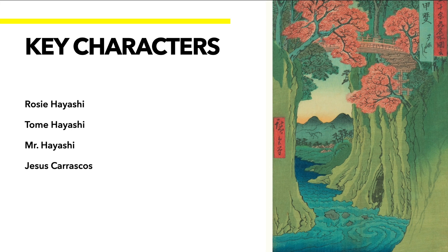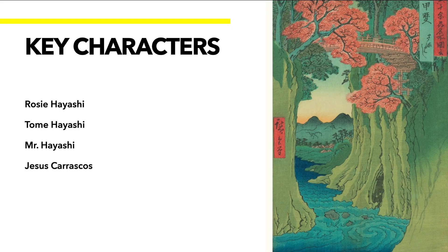Our first character is Rosie — she is a young Japanese-American girl living in California. Then we have Tomei Hayashi, that's her mother. Then we have Mr. Hayashi, that's her father, but we never get his actual first name so we can just call him Mr. Hayashi. Now it's important to know when reading this: this is not Jesus the religious figure — it is a boy whose name is Jesus. The Hayashis have a farm and Jesus is the son of a family who helps out around the farm, gathering vegetables and doing daily crop duties.